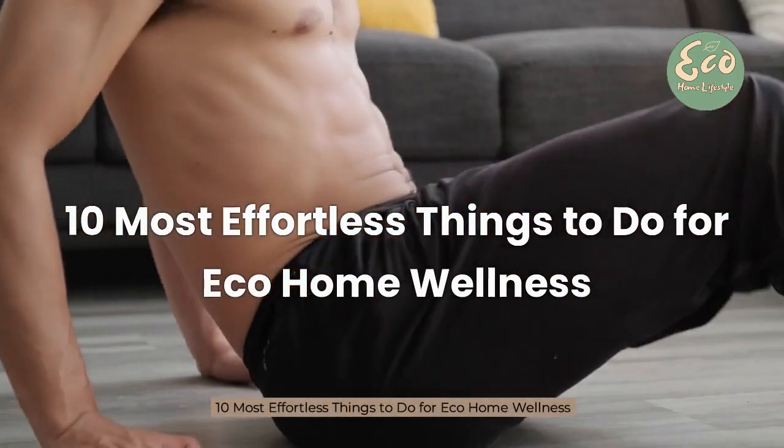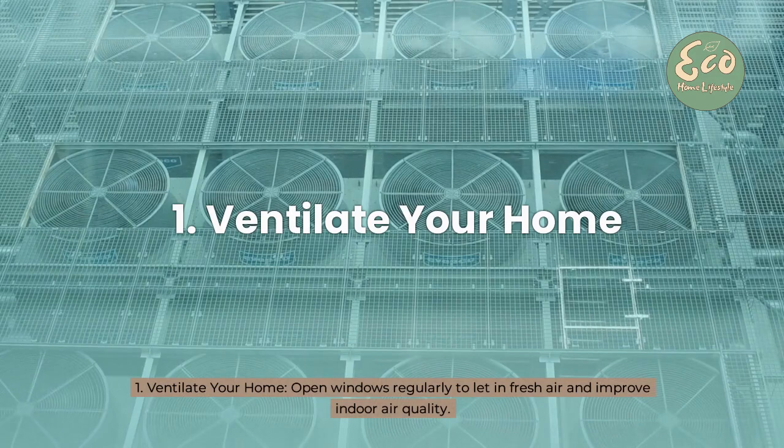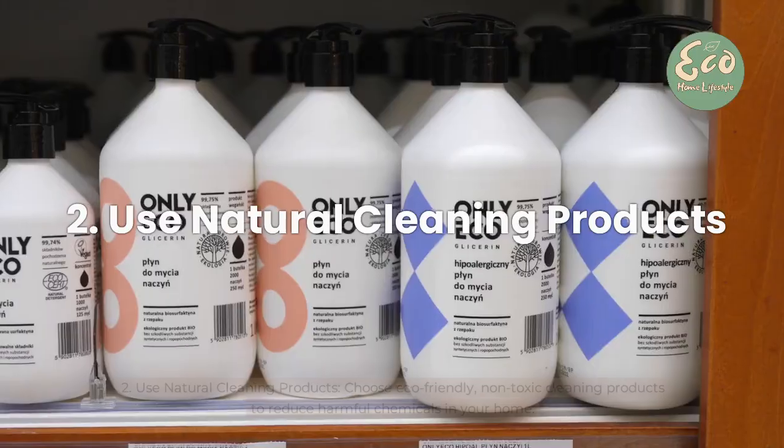10 most effortless things to do for eco home wellness. 1. Ventilate your home — open windows regularly to let in fresh air and improve indoor air quality.